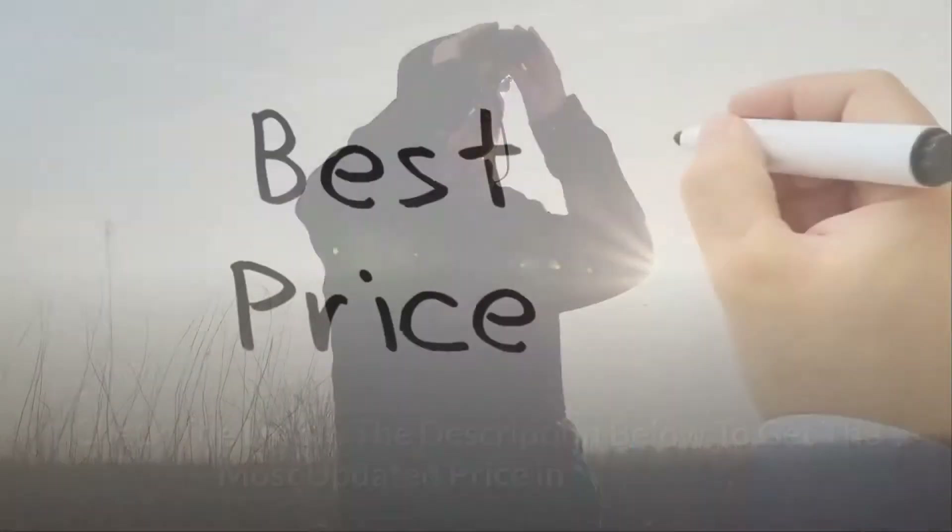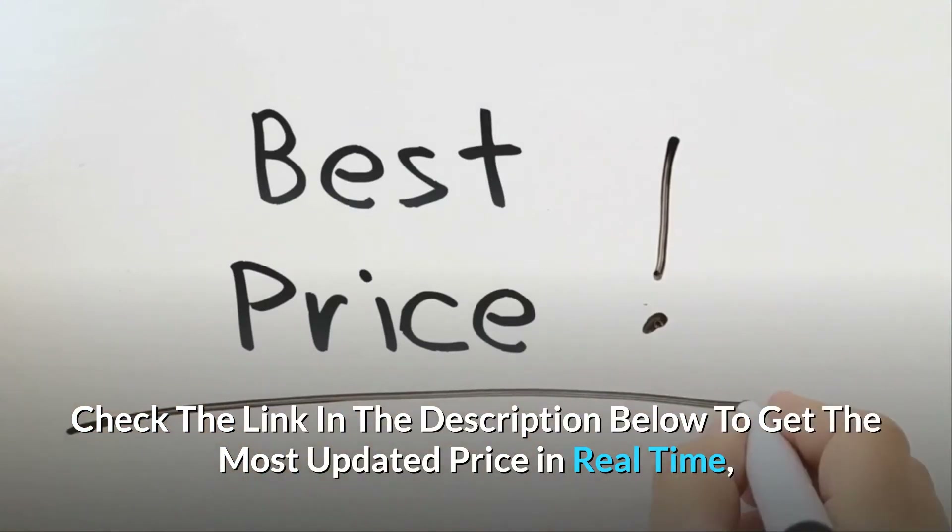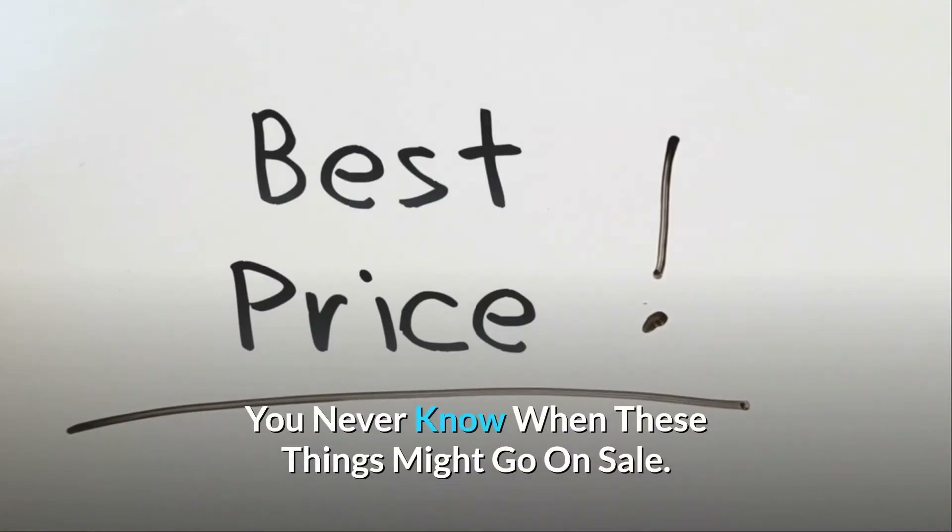With the 2x digital zoom, check the link in the description below to get the most updated price in real time. You never know when these things might go on sale.